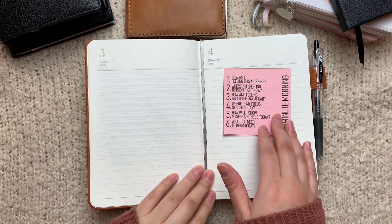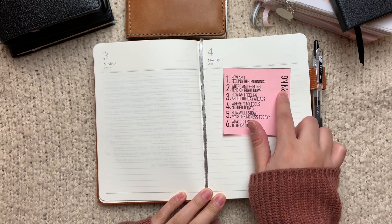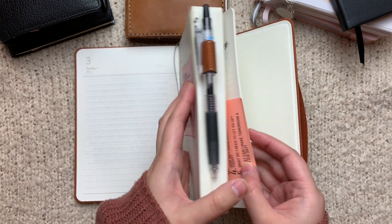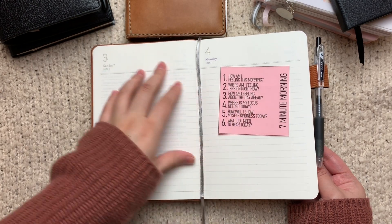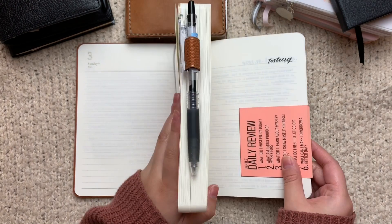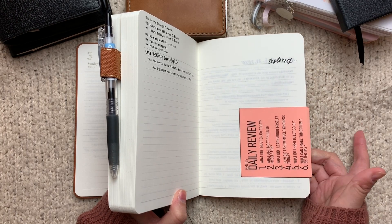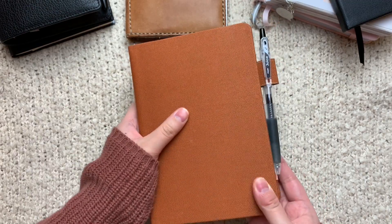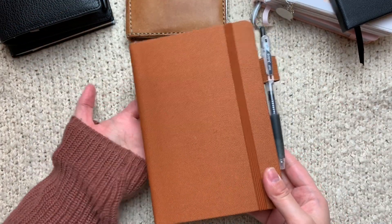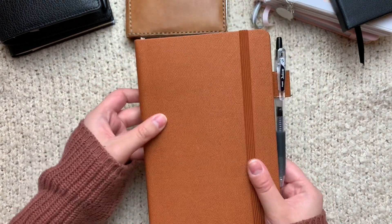I've mentioned the seven-minute morning journaling prompt on my channel before — this is a guided journaling prompt from Books of Notes. I can link their Instagram in the description box. I'm going to try to do this every morning. But in case I don't get to journaling in the morning, I do have the Gentle Daily Review, again from Books of Notes. I do plan on journaling every day. I think it'll have days start on a better note, or if I don't get to it in the morning, maybe I can wrap up a stressful day with this.